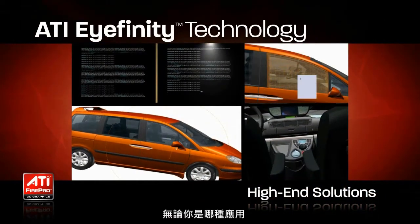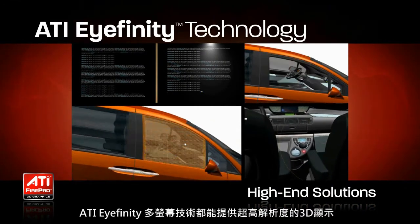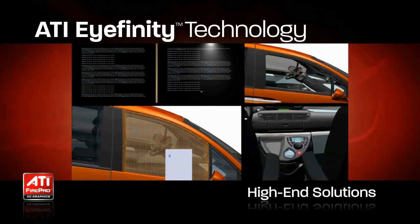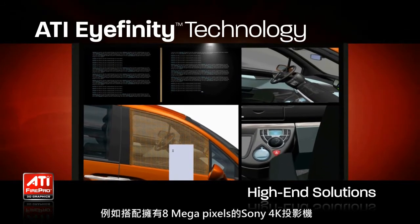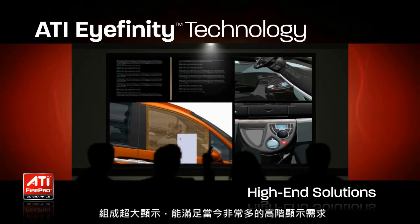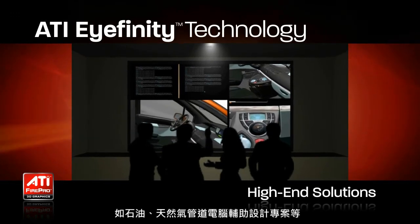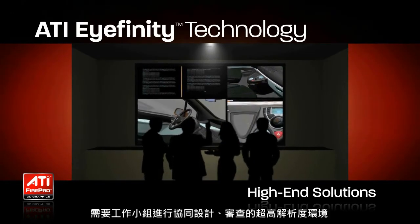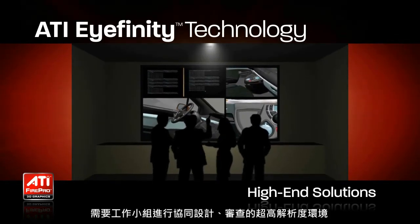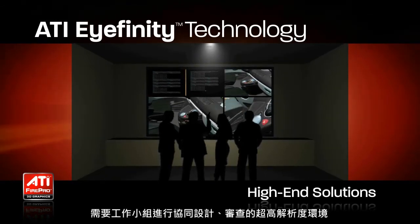Whatever your use case, ATI iFINITY technology offers a high-end solution for multi-display graphics support. 4K projectors with their 8 megapixels of resolution and large display areas are key to many of today's high resolution requirements in industries from oil and gas to computer aided design, where group collaboration environments are increasingly common for design reviews and high resolution data.